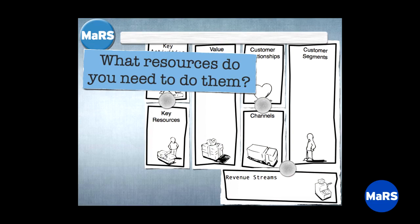Next: key resources. What resources do you need to execute on those activities? Only the resources needed to do the essential activities — not every person or every dollar. One test I use for technology startups: if your CTO went away and the business stops, they belong in the key resource box. If your key developer goes away and the business continues, they're not a key resource. These are the essential, differentiated things.